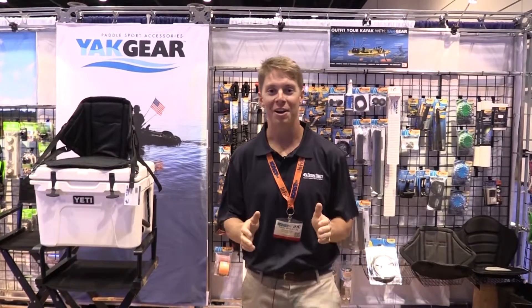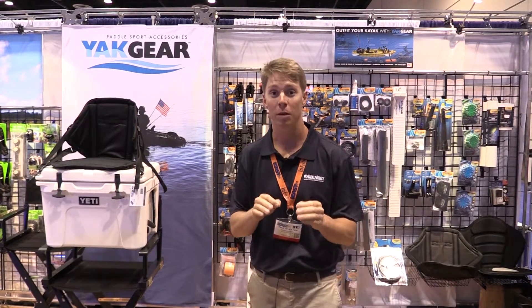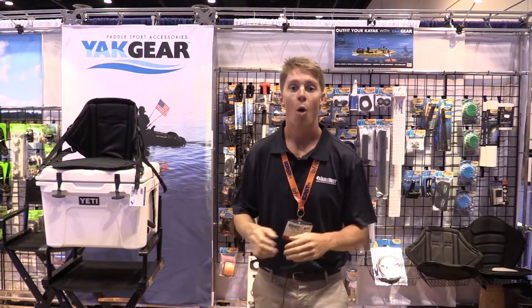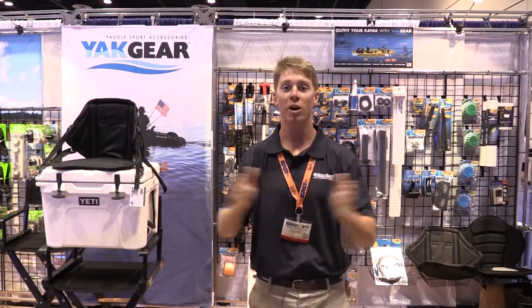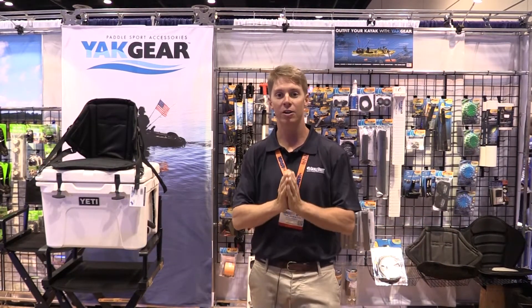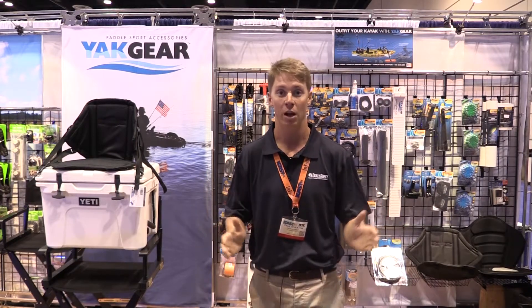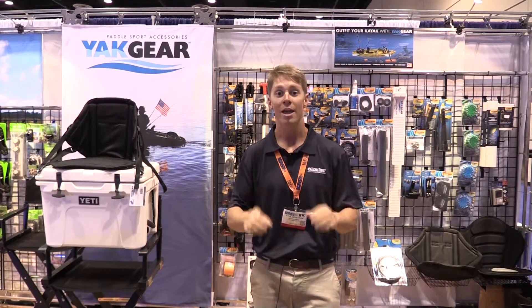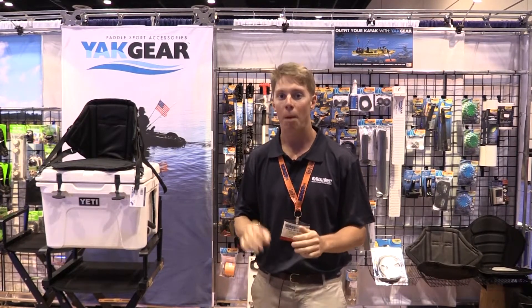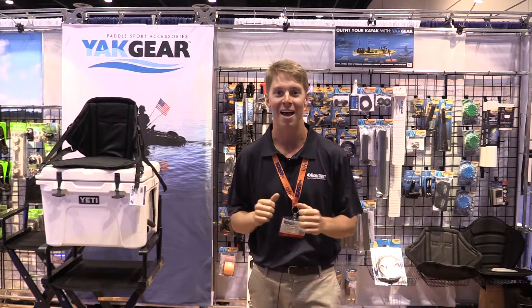One of the things we did before coming out here to iCast was ask you, the viewers, our customer base, what you wanted to see. What we heard from a lot of you was more kayak fishing, more kayak fishing accessories, gear that encompasses the whole entire sport of kayak fishing. You asked, we listened. We're here at Yak Gear — a brand we don't yet carry, but we'll have in the shop very soon. We're going to cover a lot of their new products. Check it out right now.